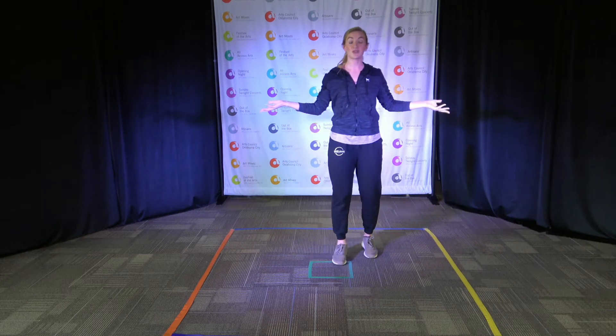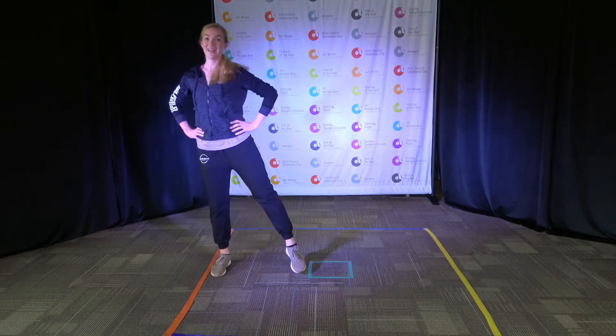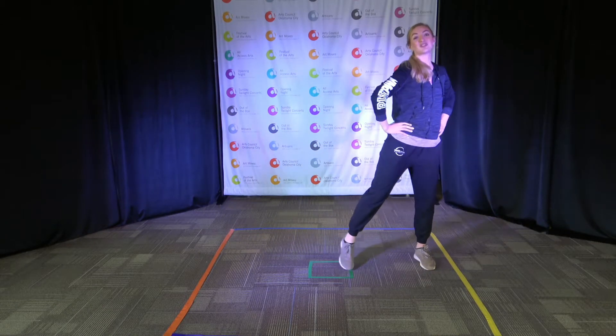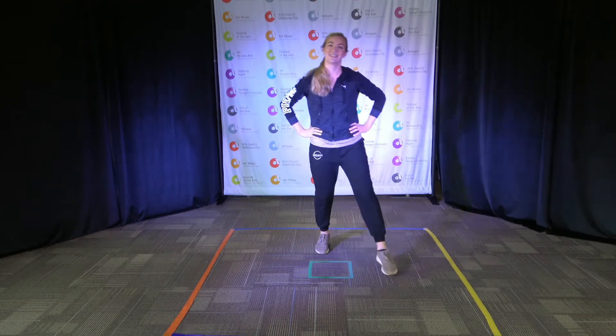From there, let's do our three-step turn. Right foot ready. Here we go: one, two, three. One, two, three. Very good. Try it one more time: two, three. And to the other side. Awesome!